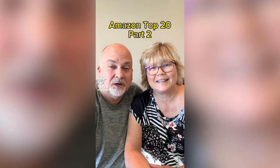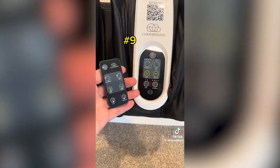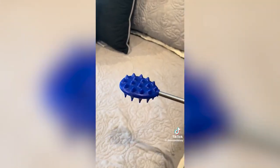Our top 20 Amazon products we use all the time, Part 2. This universal and versatile rack helped us clean up our pots and pans. The foot massager that I use every night to prevent the return of plantar fasciitis. This cactus back scratcher for when it's just you and that itchy back.